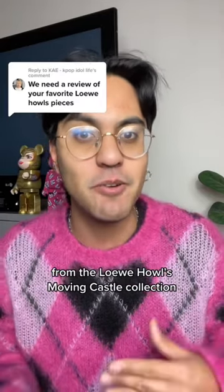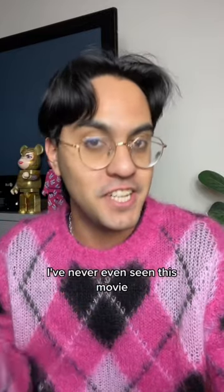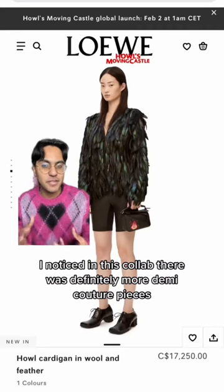Let's do a review of all my favorite pieces from the Loewe Howl's Moving Castle collection. I'm gonna keep it real with you — I've never even seen this movie. I was more of a Spirited Away guy, but that's not gonna stop me from sharing my opinion. I noticed in this collab there was definitely more demi-couture pieces.